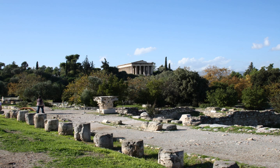Assos: North Stoa, two-storied Doric on the north side of the Agora. South Stoa, two-isled on the south side of the Agora.